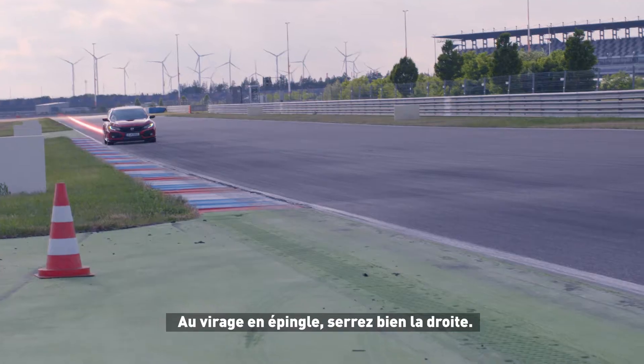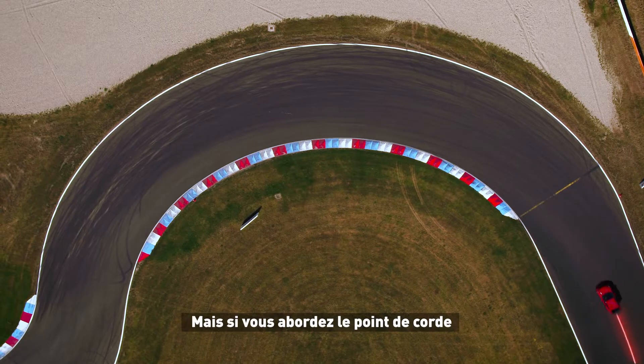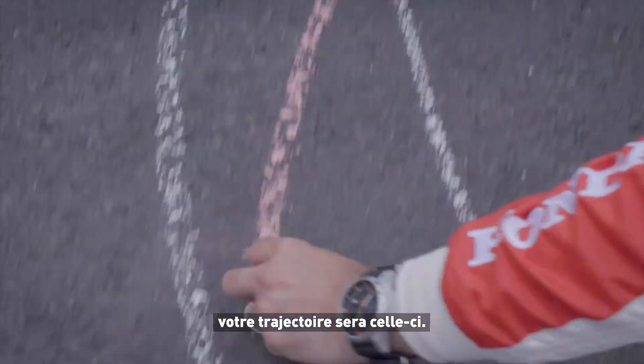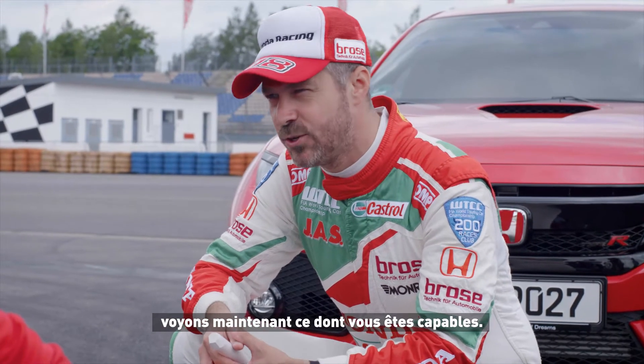Hairpin. You arrive completely to the right. But if you arrive a little bit later than usual and come a little bit later on the apex, then your line will be here. For this track, this is what matters. But now we're gonna see what you can do in real life.